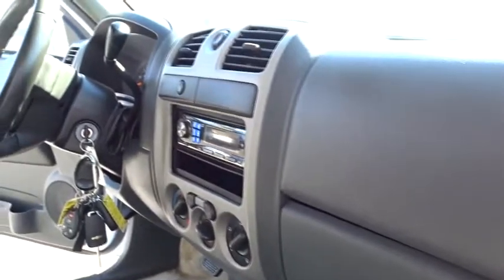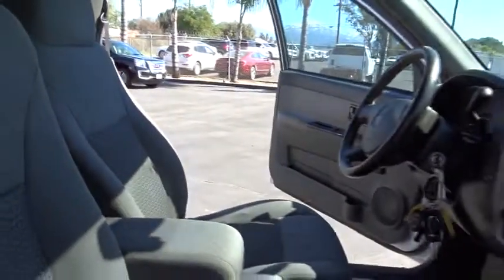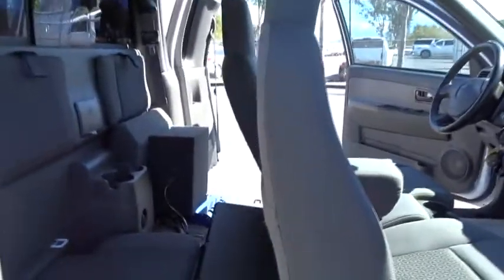Anti-lock braking system, traction control, leather-wrapped steering wheel, adjustable steering wheel, power steering, cruise control, aluminum wheels, floor mats, AM-FM stereo radio, fog lamps, bucket seats, MP3 player, CD player.